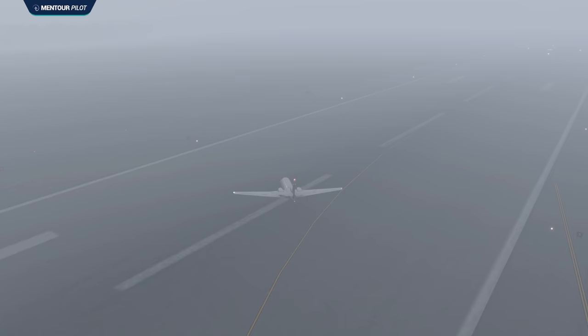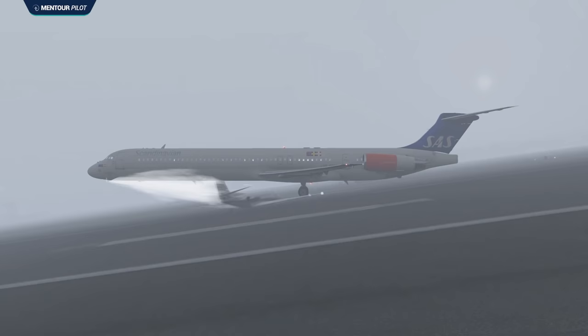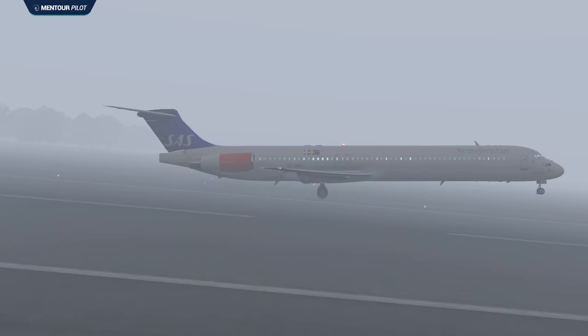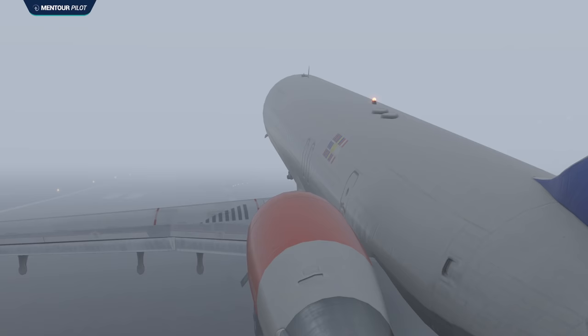Half a second before impact, an unreadable word was said on the cockpit voice recorder, indicating the pilots did see something. Then at 06:10:21, the MD-87 collided with the Cessna Citation abeam the Romeo 6 taxiway intersection. The first impact was the nose gear of the MD-87 touching the horizontal stabilizer of the Citation. The second, much more severe impact was the right-hand main landing gear hitting the Citation's right wing and then slamming into the body of the aircraft, completely destroying it. The force cut the right-hand landing gear straight off the MD-87.